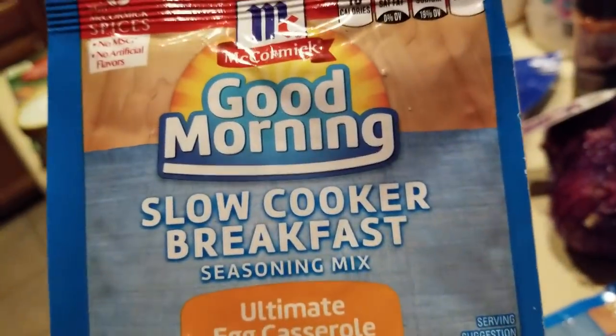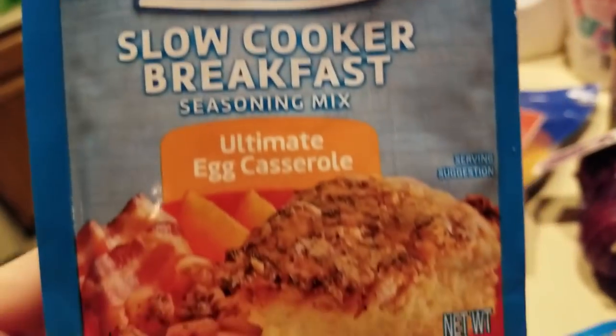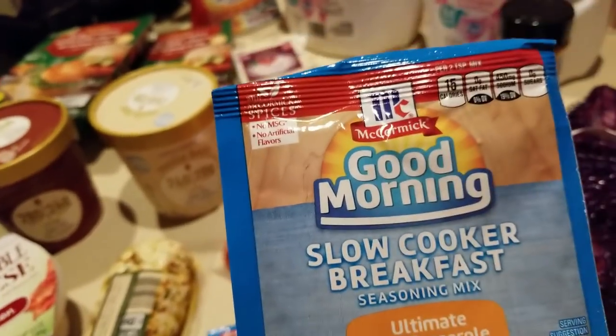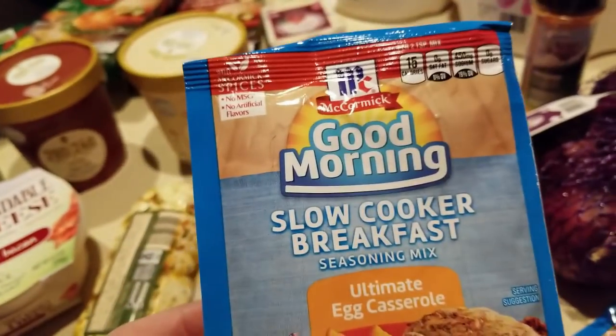Aldi's is a new thing to Texas — certainly a new thing to our town. Check these out guys. Good morning — a slow cooker breakfast. I'm amazed. He didn't give me the receipt so I can't give you prices, but I will add the prices next time I go. Don't think these were much though.